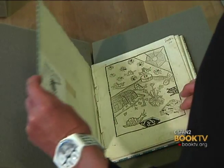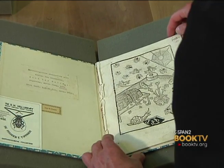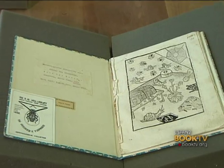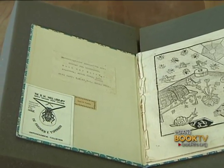Now I'd like to show you some of the highlights of the collection — it was very hard to select them because there are so many outstanding items. This is a fragment of one of the oldest pieces in the collection. As you can see, we have the Frederick Tipman bookplate, which is in every single item.